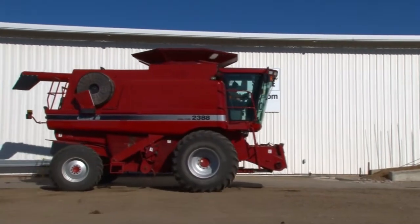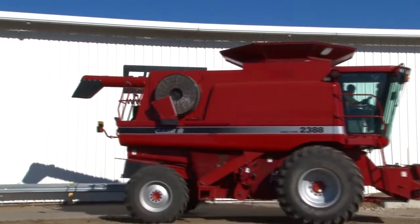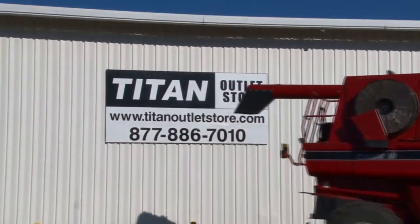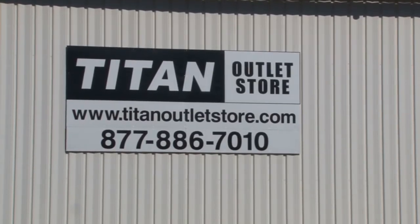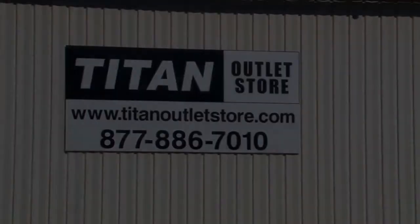If you are interested in this unit, or if you're looking for any other piece of equipment, give us a call at 877-886-7010. Or check us out online at TitanOutletStore.com.